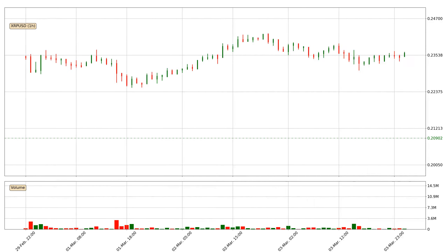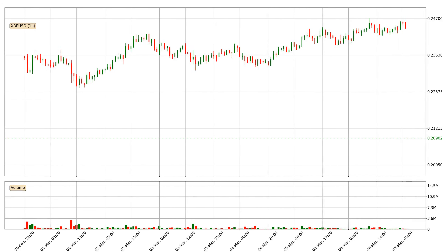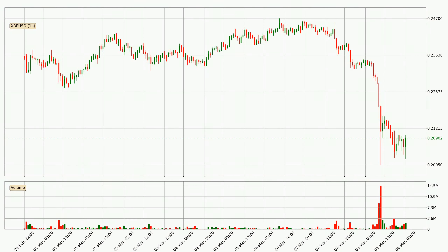Hey fellow crypto enthusiast, welcome to today's quick trend analysis. Find out how the price of Ripple has changed and what the technical indicators SMA, RSI, and MACD show. If you are unfamiliar with the indicators, check out the explanation videos below.